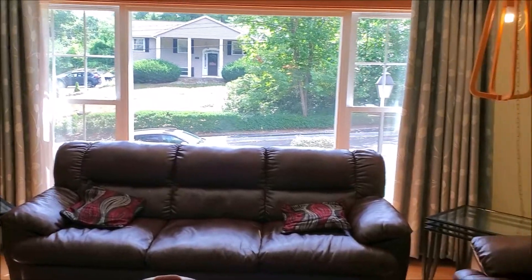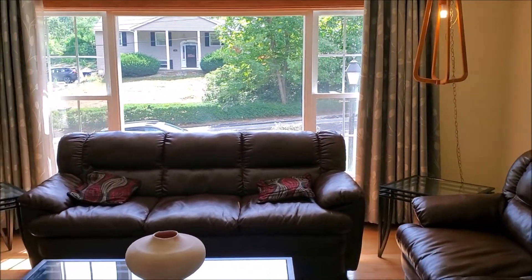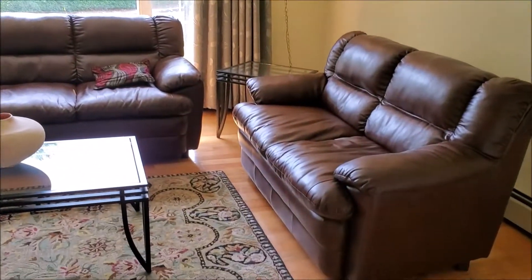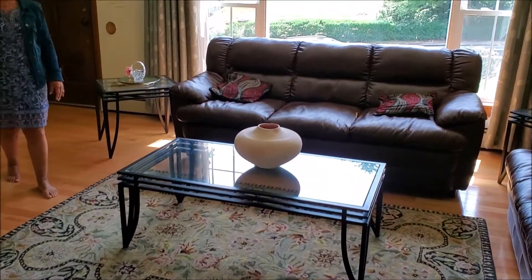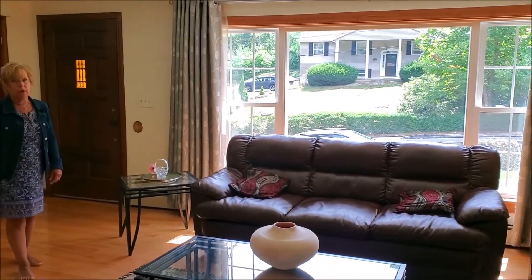This home has all-new windows. It has beautiful hardwood flooring throughout most of the living area here. The bedrooms are carpeted but everything else has beautiful new hardwood flooring.